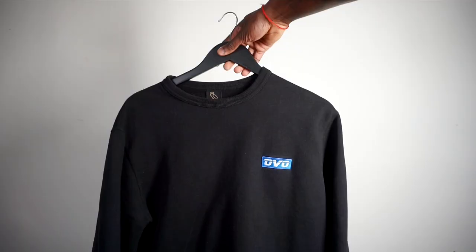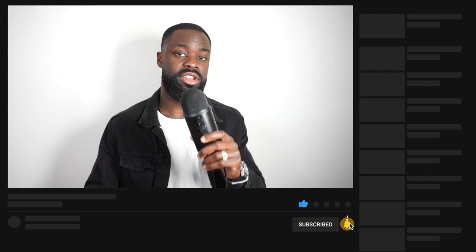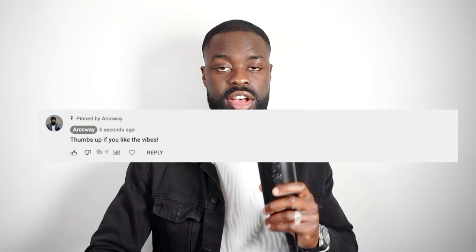A few things you guys will be seeing within this episode: some pants, some long sleeve shirts, exclusive pieces, a book, and some boots. You guys already know what to do — make sure you guys subscribe down below. Drop a comment if you guys want to see more videos like this. If you guys are new to Arcway, make sure you guys subscribe and hit that notification bell so you can stay updated to the latest content. Let's begin.